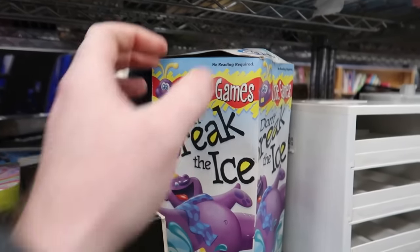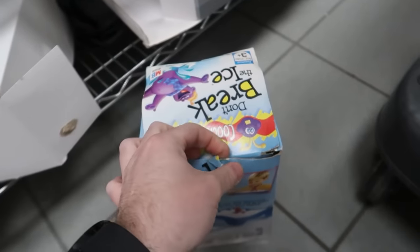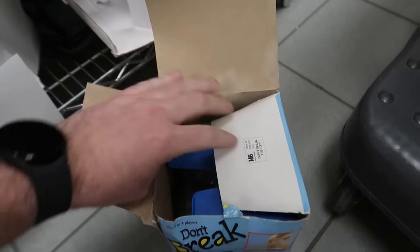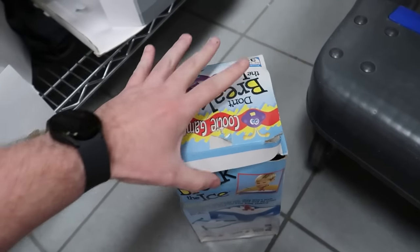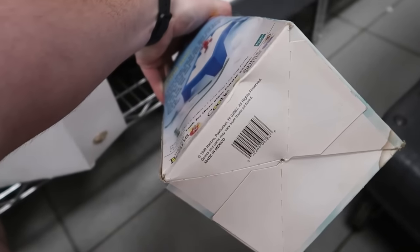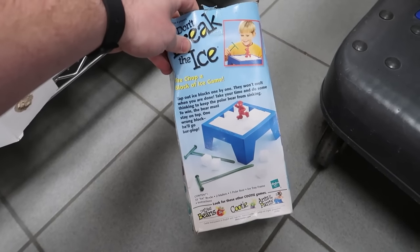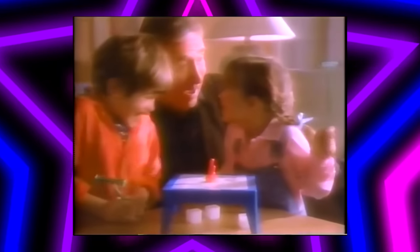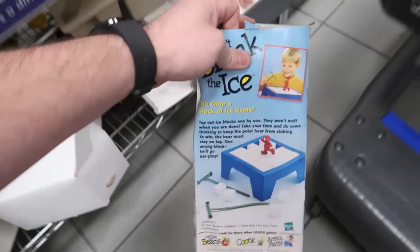Did anybody play Don't Break the Ice? This used to be my favorite game — I used to play it all the time with my mom and my brother. I was obsessed. I think I actually still have it, so I don't need to buy one. But everything's in there: the two hammers, the little guy. I think this is the original version from 1999. This game was awesome — I might snag this for nostalgia's sake, it's only $3. Don't forget: don't break the ice. I'll stick it in the cart for now.